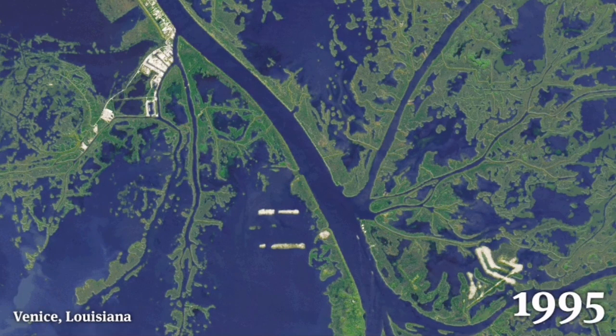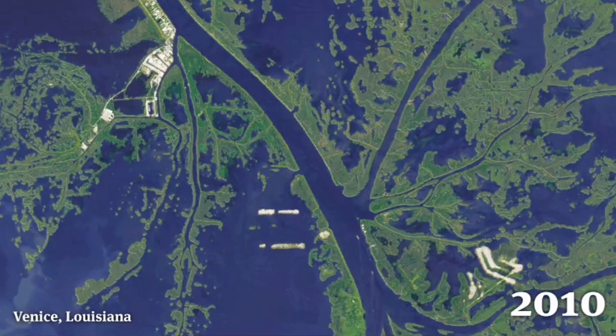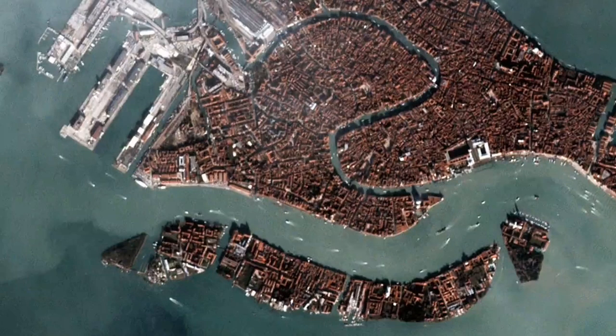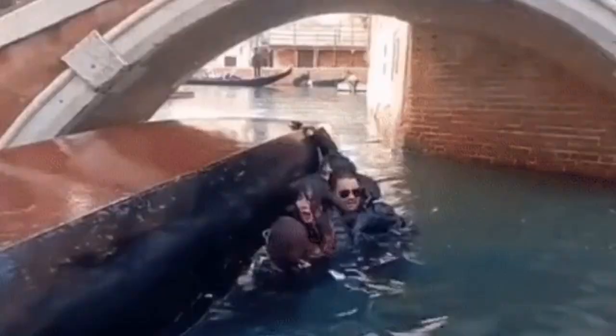Like Venice in Louisiana — which is sinking practically, though a different setting of course — this is the sediments and the sea rising. Venice in Italy is like that: the ground sinking, water rising. And this can be a tourist attraction.